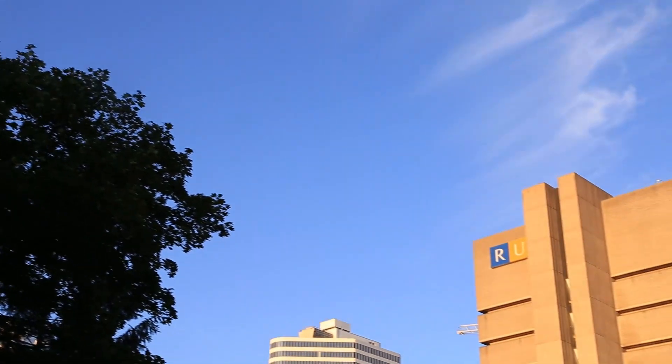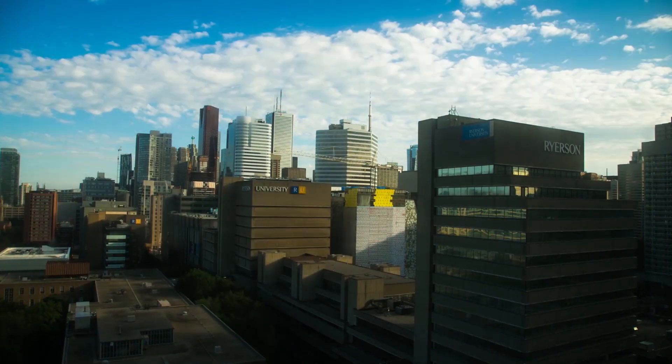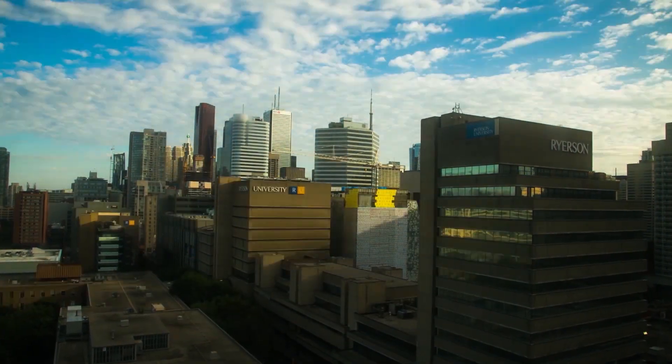With respect to what I think about Ryerson five years from now, I think we're in a period of tremendous growth. Many of the faculty members that have been newly hired are highly research-focused, and I think there's a lot of room for us to grow still. I think we're going to be aiming to be one of the better research universities in Canada in the next five years.